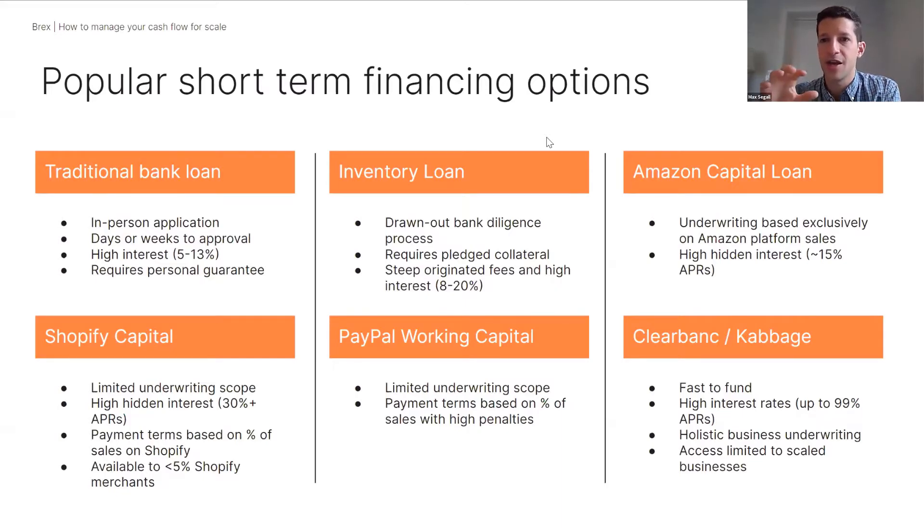Then there's the inventory loan: you pledge or sell the ownership of inventory you're purchasing to a bank or third-party financial institution. Also takes quite a bit of time to access. Another option if you're optimizing for cost. The key thing to call out is there has been a meaningful pullback in the availability of both of these forms of financing given uncertainty around the economic situation.